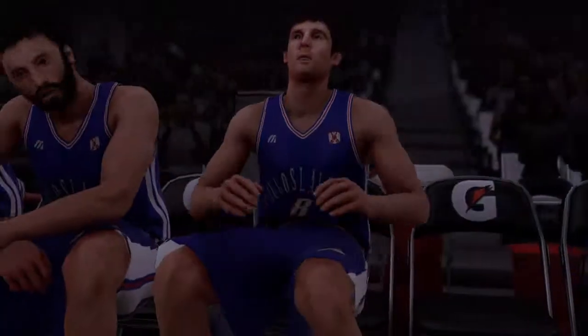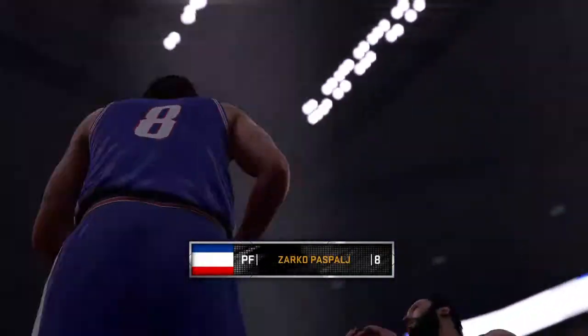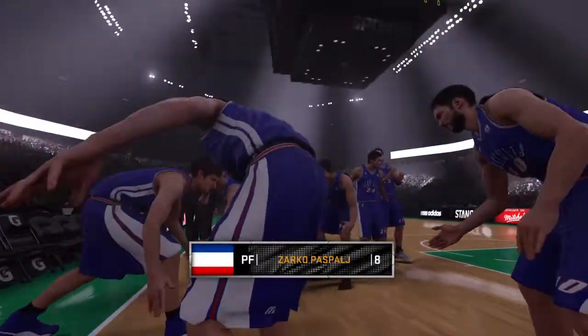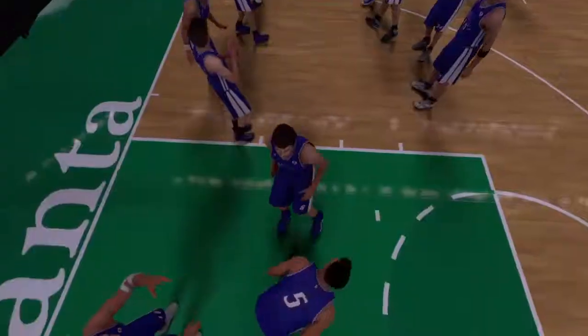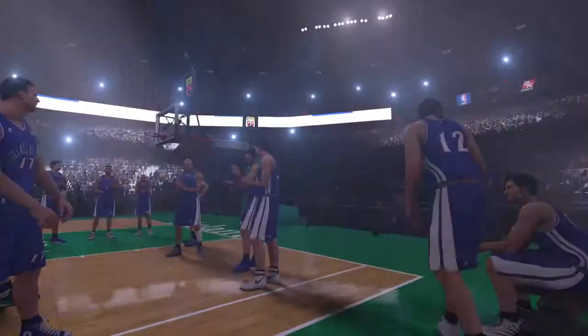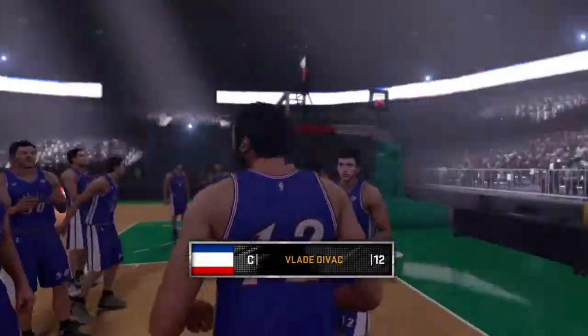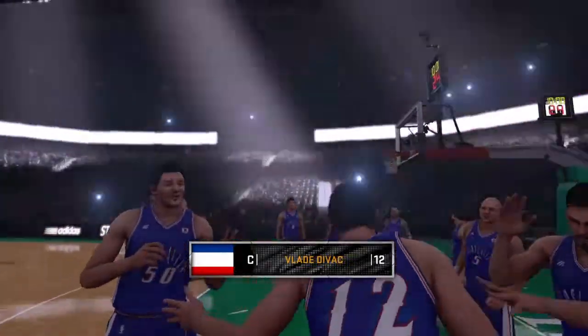The other forward, standing 6 foot 8, number 8. In the middle, 7 feet 1 inch, number 12, Fly Divac.